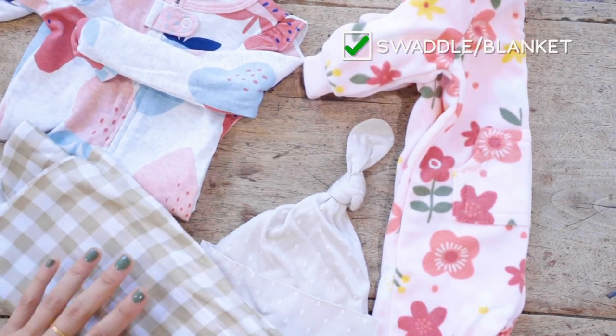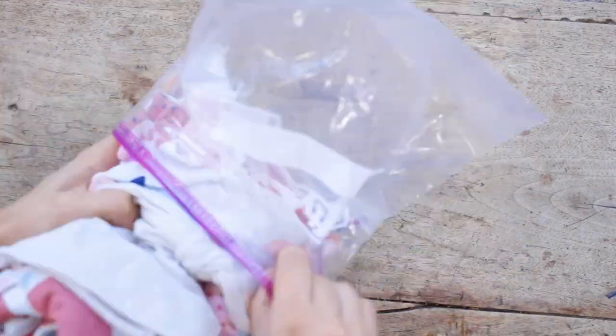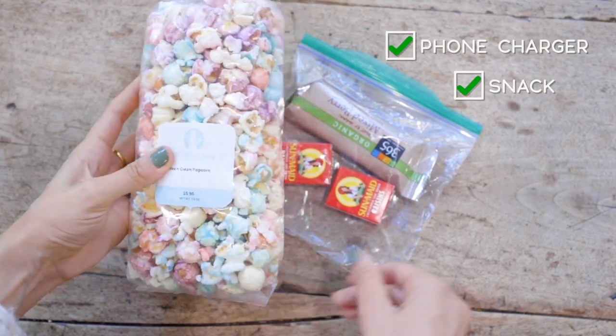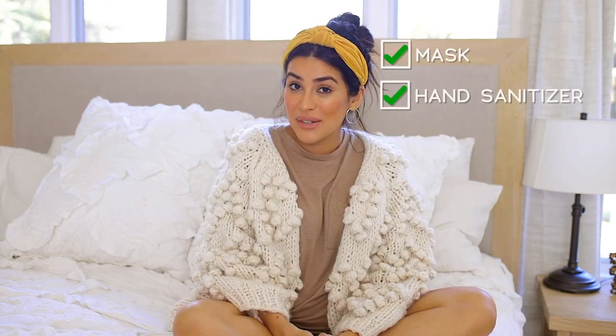I'll also bring a little swaddle or an extra blanket. I'm not going to go overboard like I did bringing all the extra diapers, wipes, and creams, because they actually have all of that there at the hospital. Some other things I'm going to bring are my phone charger and a snack — the hospital food isn't the worst but it's not the best. With COVID this year I don't know what they're going to provide, so let me know in the comments if any of you 2020 mamas have been delivering and what your experience has been like. And I can't believe I'm saying this, but don't forget your mask and hand sanitizer.